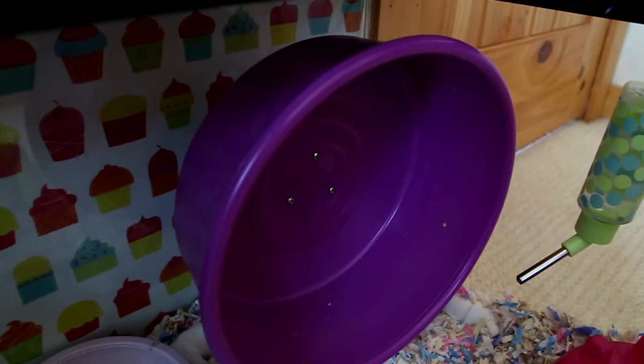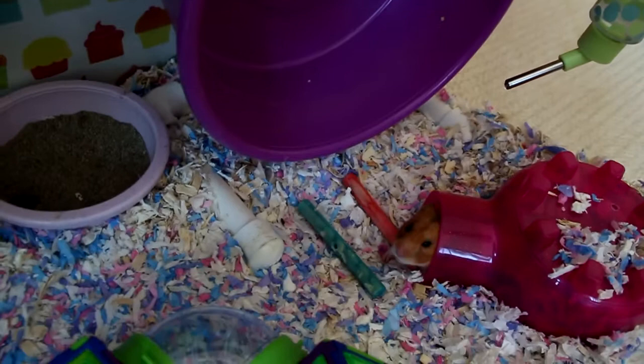I also added a cute little wooden butterfly to her cage. She and Bibbles also have new wheels.